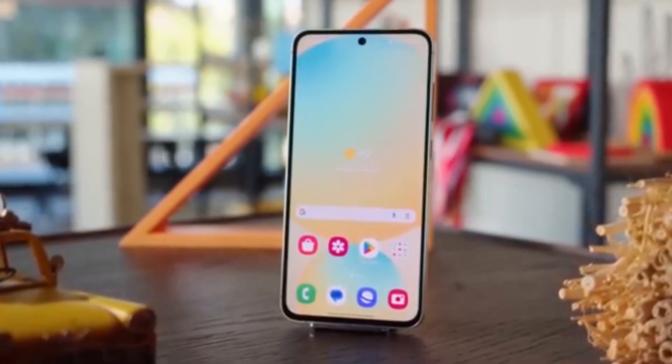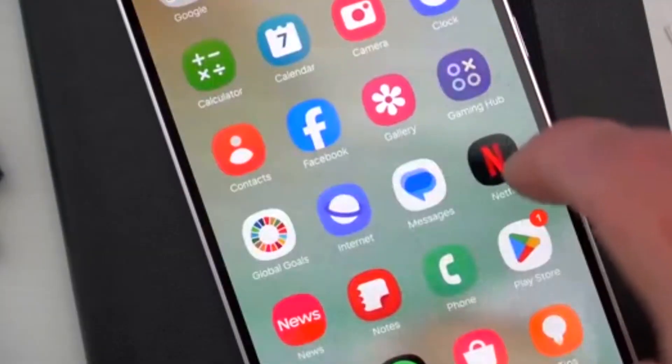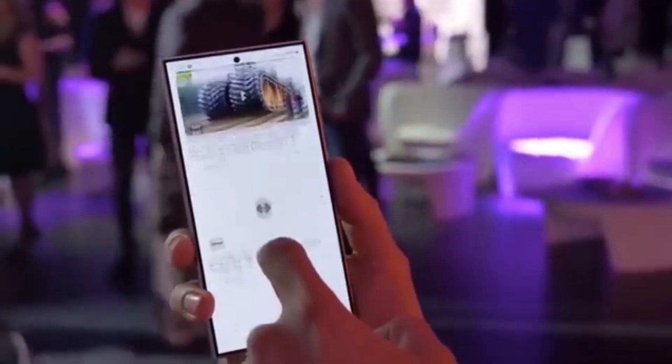For context, the Galaxy A55 launched in March last year with Android 14 and One UI 6.1. It already got its first major update earlier this year, and now One UI 8 will be its second big upgrade, bringing it closer to the flagship experience.